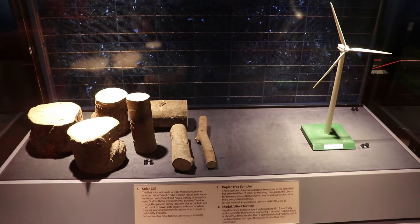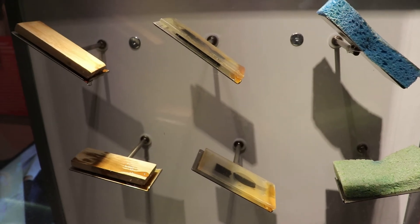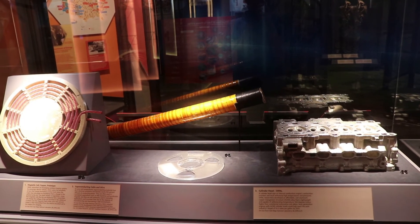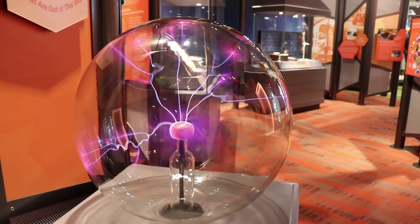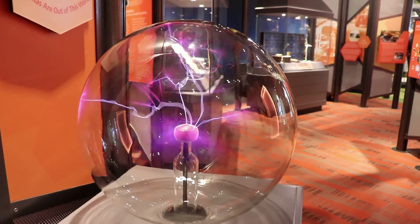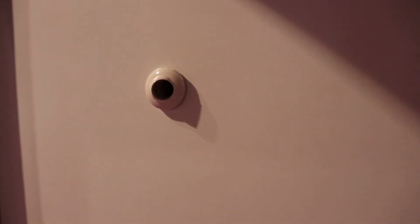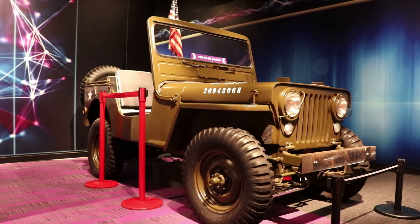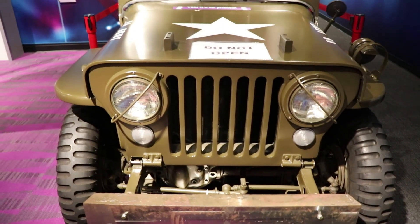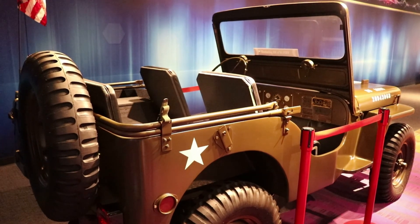There's an exhibit on alternative clean energies like wind and solar. There's a big plasma globe, a classic feature of a science museum. This was an air shower that was used at a nearby nanotech laboratory to decontaminate scientists. I really like this — it's a full-scale 3D printed Willy's Jeep. I believe just about everything except the tires and engine was 3D printed. That certainly took a long time to make, but this thing can actually drive. Not gonna lie, that's really impressive — I want one.